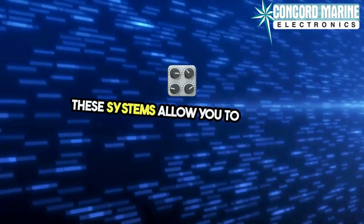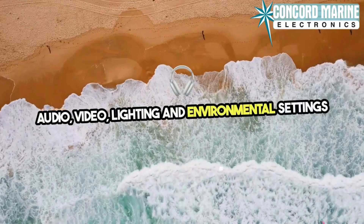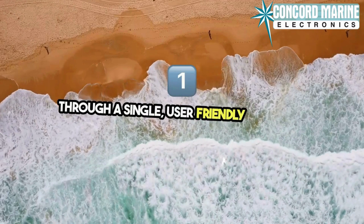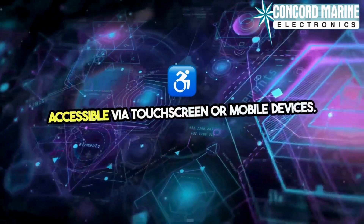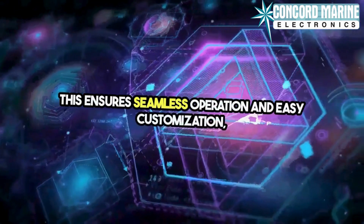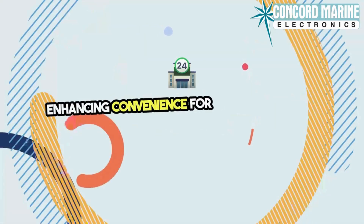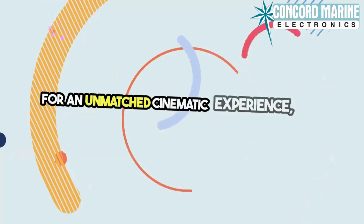These systems allow you to control audio, video, lighting, and environmental settings through a single, user-friendly interface, accessible via touchscreen or mobile devices. This ensures seamless operation and easy customization, enhancing convenience for both owners and guests.